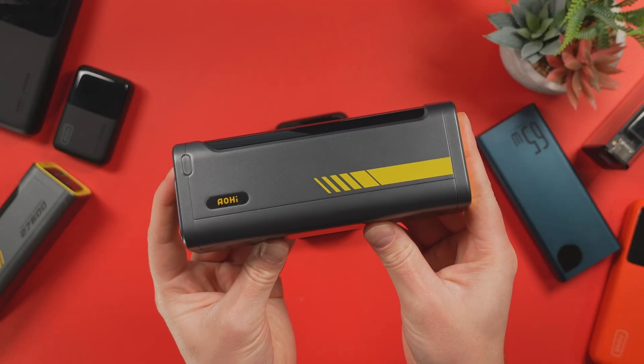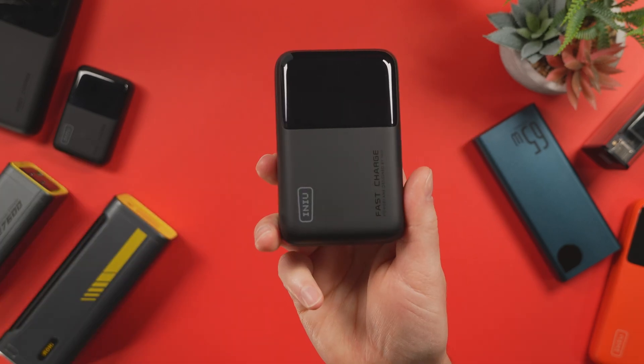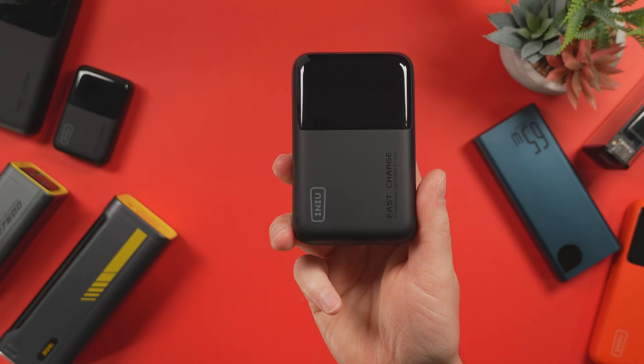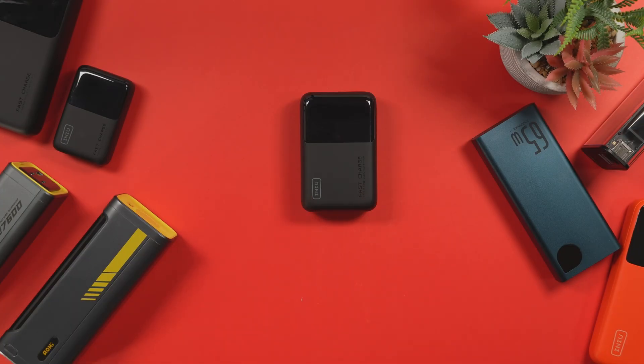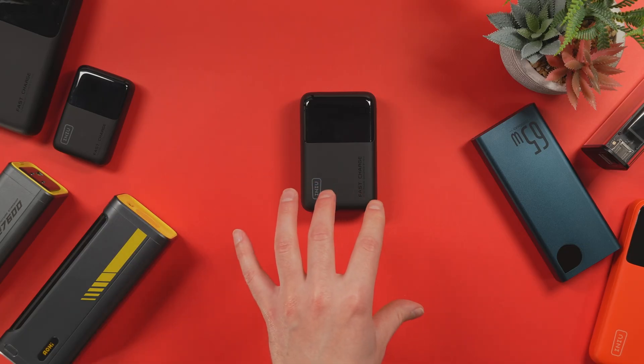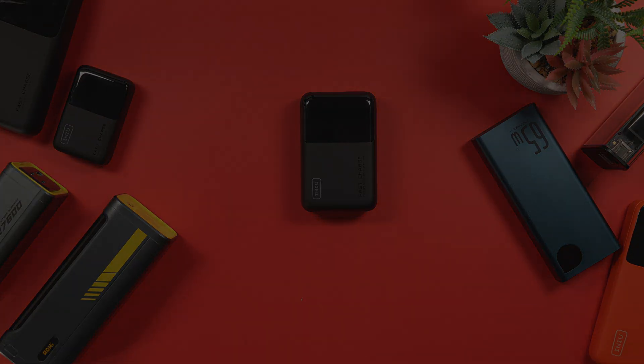Which persona fits you best — the power user, the digital nomad, or the everyday carry specialist? This one was a lot of work. Make sure to subscribe to support the channel. If you want to see any power banks featured, let me know down below — I can always add more to the list. Remember, power banks can be a little expensive so I might not be adding too many very often. As always, I'll catch you in the next one. Thanks for watching.